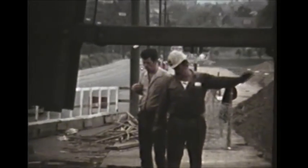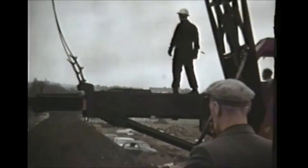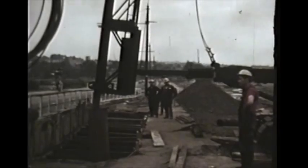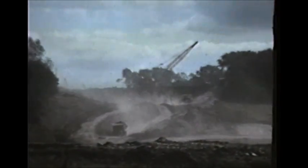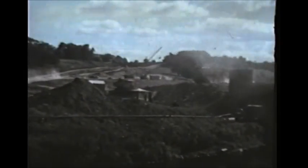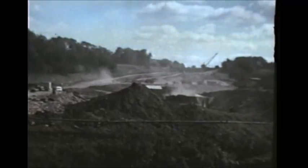Here you see one of the casings being hoisted into position. The first stages of the southbound motorway are now being constructed, making use of the bridge which we saw earlier.